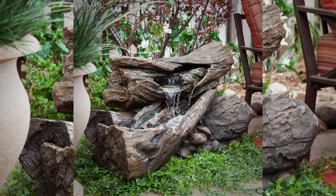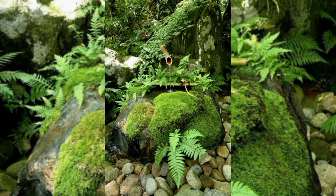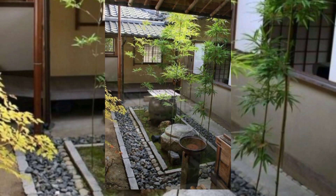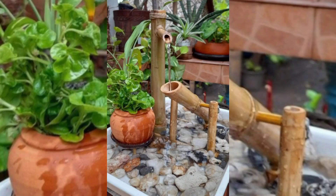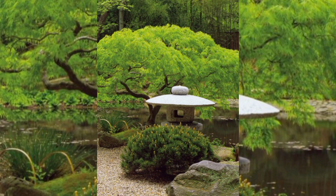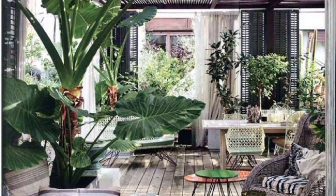Hardscape elements: incorporate hardscape features like concrete or paver pathways, geometric steps, and modern retaining walls. These elements add structure and a contemporary touch to your landscape.